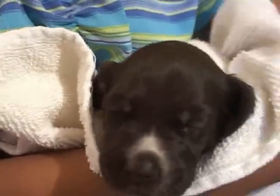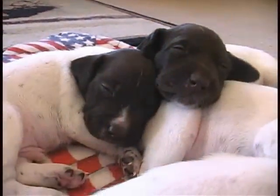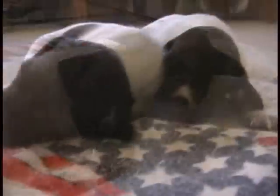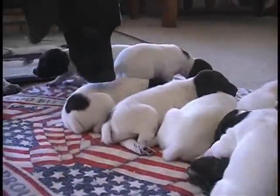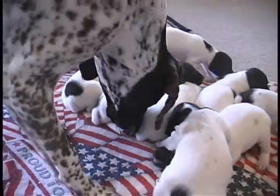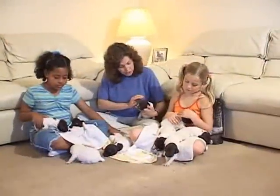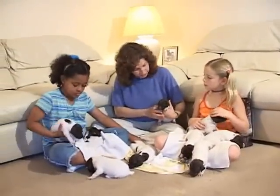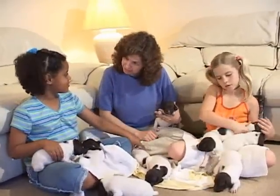All young animals grow up to look a lot like their parents. A puppy will always grow up to be a dog. It will never grow up to be a cat. But why do some of these puppies look different from each other? Animals that have the same parents can be both alike and different. But as they get bigger, you'll see they all grow up to be adult dogs. Did you know that some animals start life looking one way and then go through changes that make them look another way as adults?